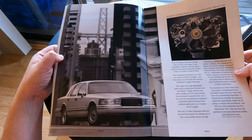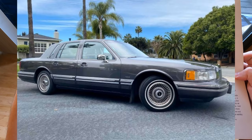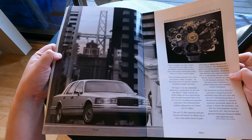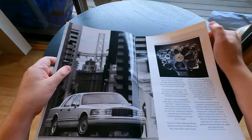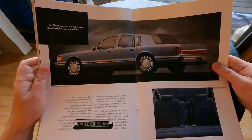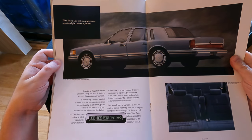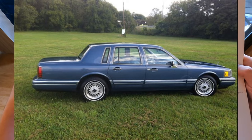Look how nice this is — very nice. They've increased the horsepower from 150 to 190; that's what it says there. Alright, here we go — very nice. 'This Town Car sets an impressive standard for others to follow.' Yes, indeed.